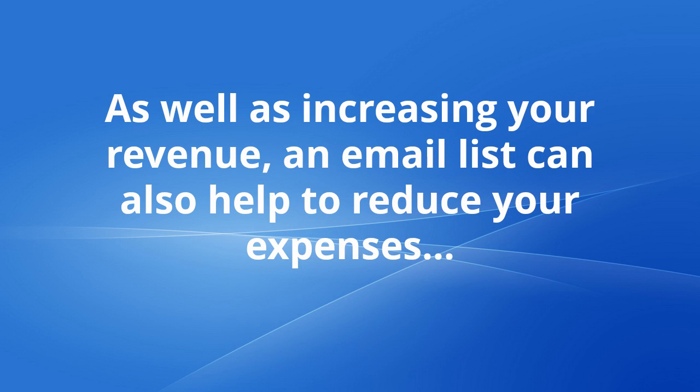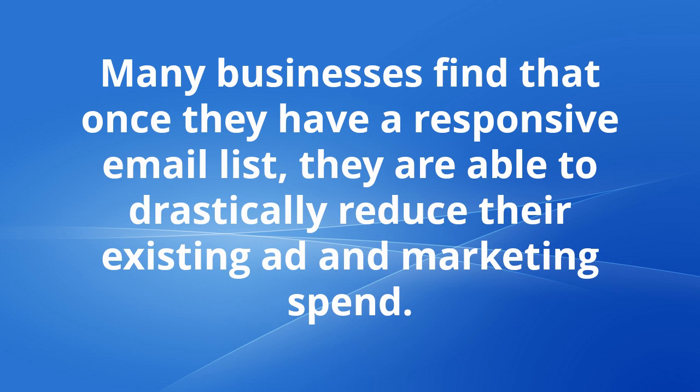As well as increasing your revenue, an email list can also help to reduce your expenses. Many businesses find that once they have a responsive email list, they are able to drastically reduce their existing ad and marketing spend.